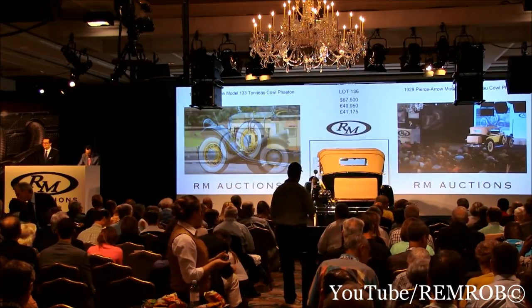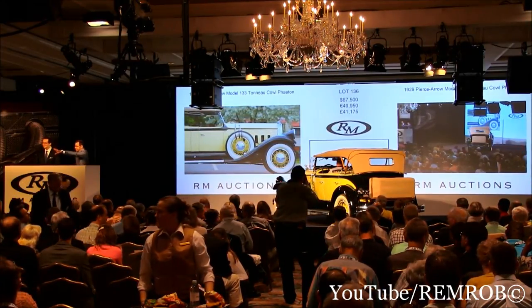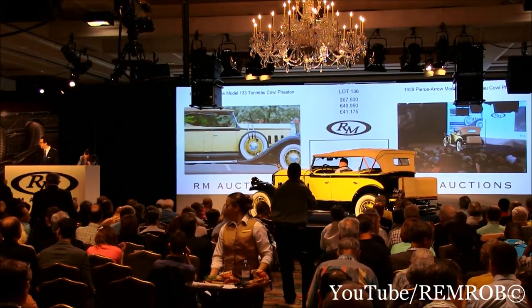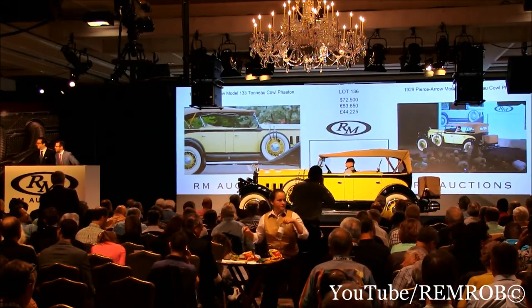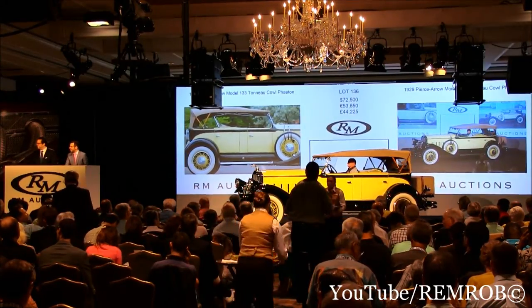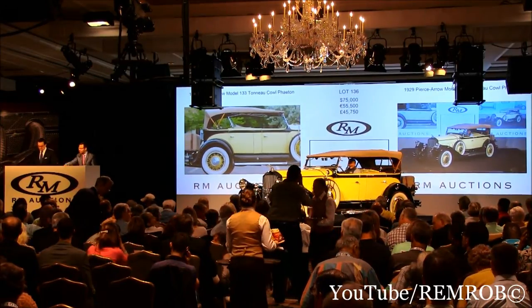Do I have $70,000? $70,000. $72,500. I've got $70,000 here. Do I have $72,500 then? Yes, Donnie, thank you. $70,500. $75,000. $75,000 — thank you. $77,500 now. At $75,000 — I'm selling the car at $75,000. I'm selling it right here. $77,500. Thank you, on the telephone.